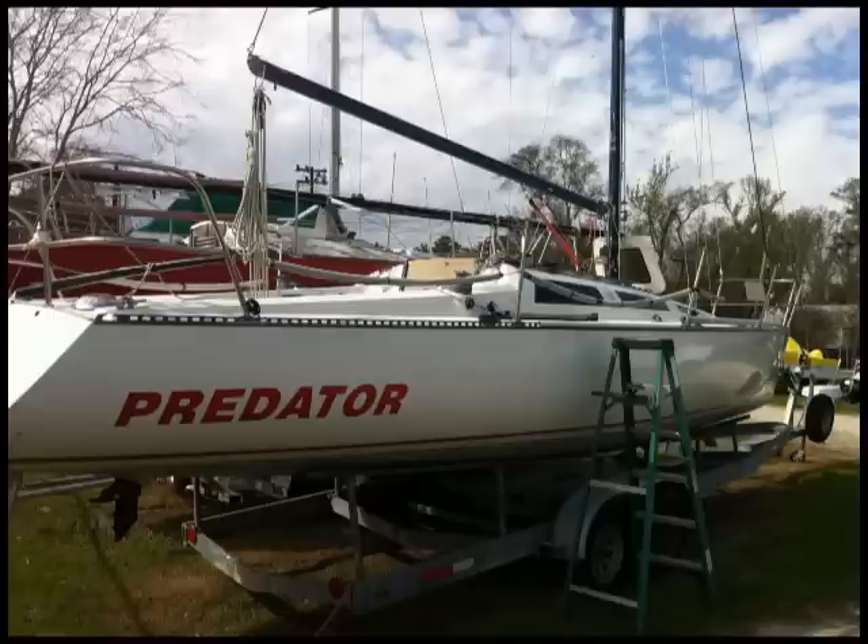Juan would love to talk to you if you're interested. Here she is today, sitting up in the trailer over in Mandeville, Louisiana. The boat's looking good, ready to go. I'm going to go through here shortly and tell you more about the boat.